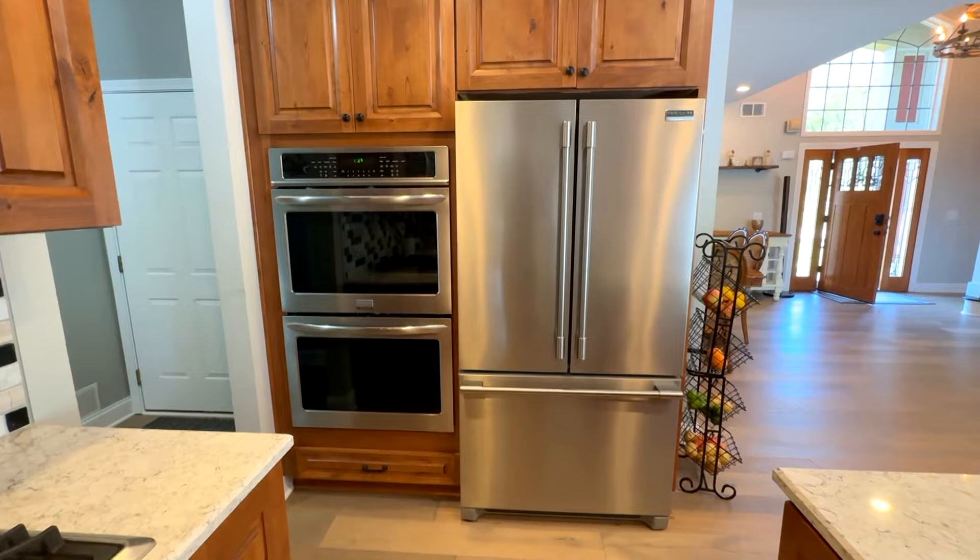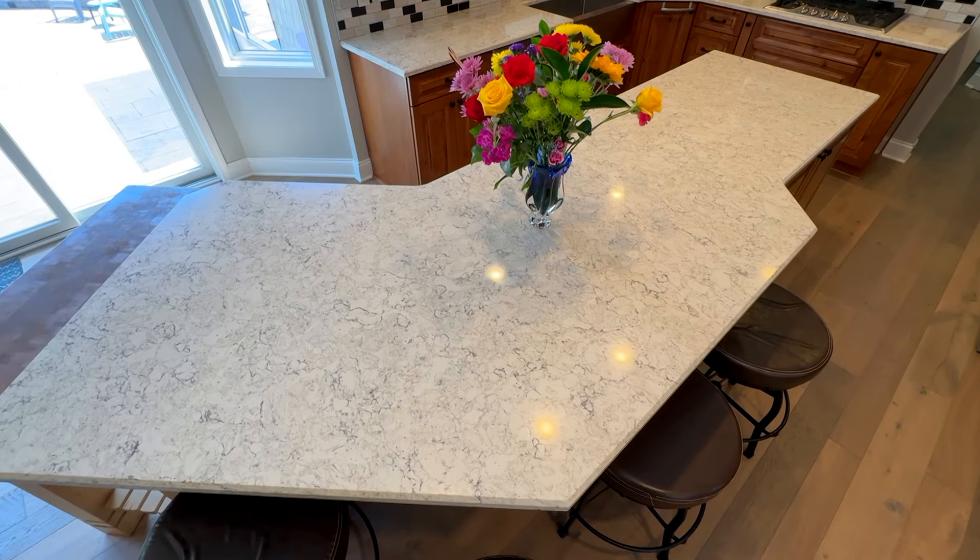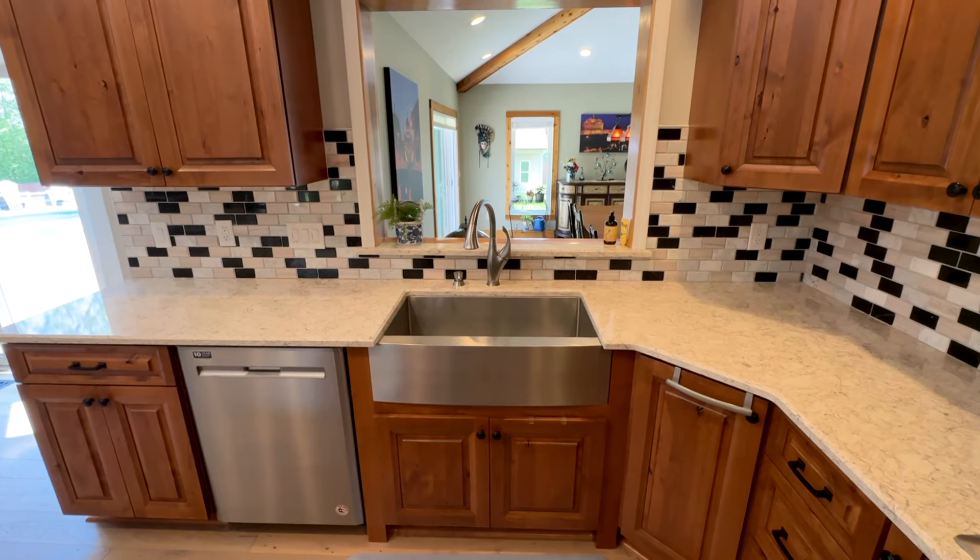Let's start in the kitchen. Stainless steel appliances, quartz countertops, a huge island, and marble backsplash. It's a great place to spend time with your family while you're cooking a great meal.